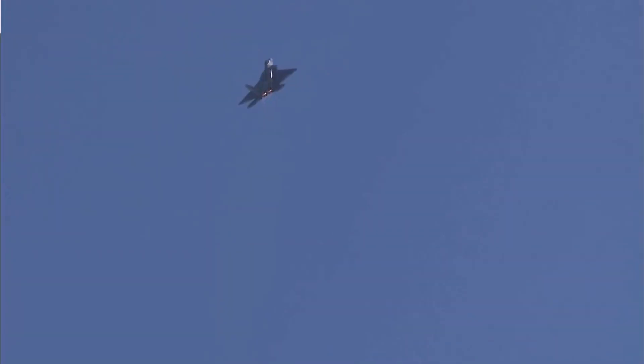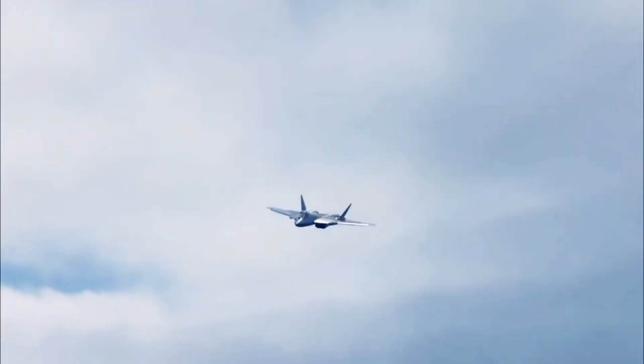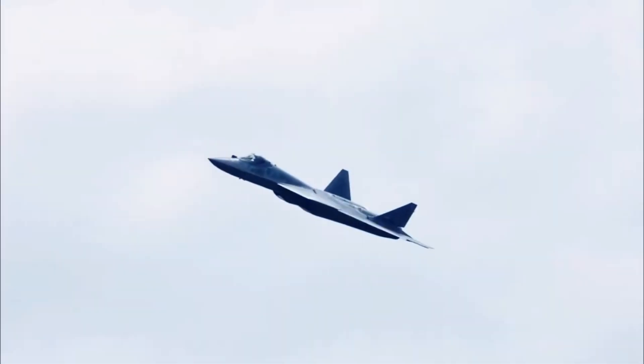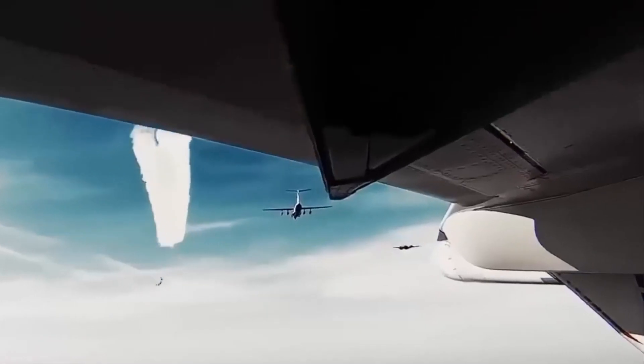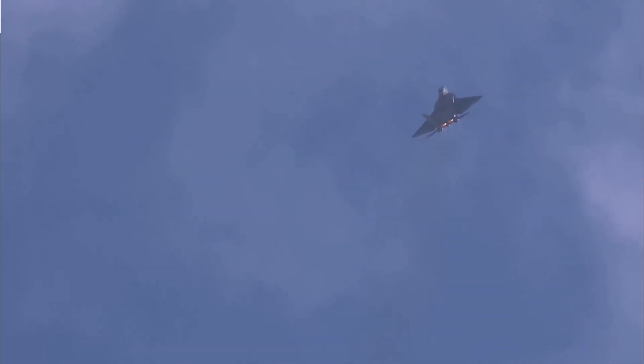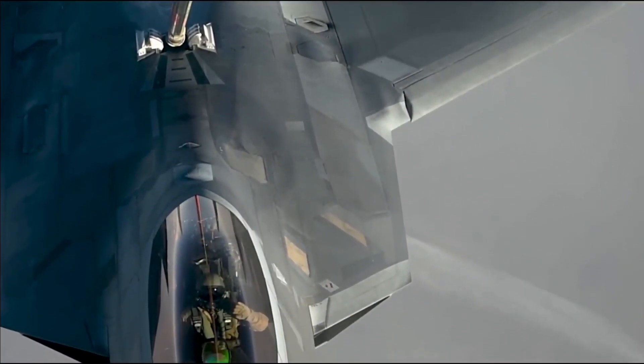On the other side of the battlefield stands the F-22 Raptor, the pride of the U.S. Air Force. Produced by Lockheed Martin, this remarkable fighter jet revolutionized air warfare with its stealth features and unparalleled maneuverability. Equipped with advanced sensors, sophisticated radar, and an array of cutting-edge weaponry, the Raptor has consistently demonstrated its dominance in simulated and real-world combat scenarios.